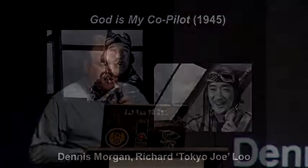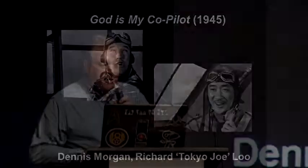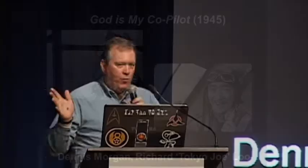But here's what really gets me about God is My Co-Pilot: how many of you have ever had the opportunity to sit inside a P-40? They aren't this roomy. Every American war movie of that era — you could put a Barcalounger inside those planes. There's lots of elbow room, and they're spending more time trading barbs with the enemy and with each other than actually flying the airplane.